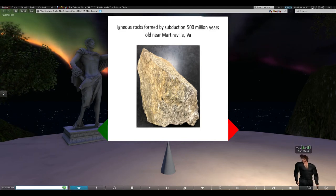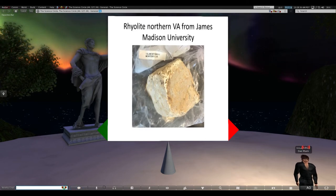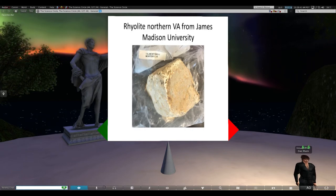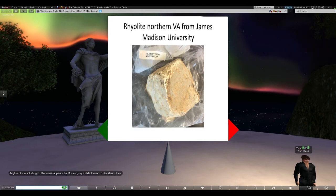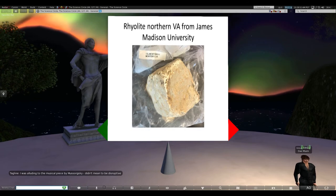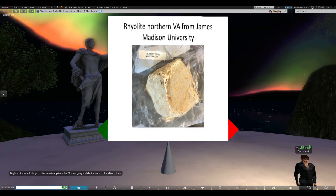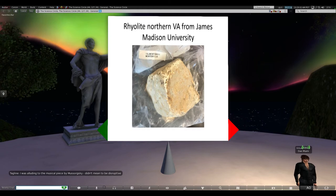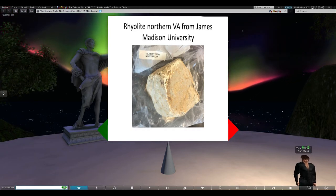Here are some samples of igneous rocks I obtained from James Madison University - they were cleaning out Memorial Hall and offered rock samples. I had some of my students go through and analyze them. This one was very interesting from Northern Virginia - it's a rhyolite, which I didn't even know existed in our state, and it's more similar to what you see out in Yellowstone Park.